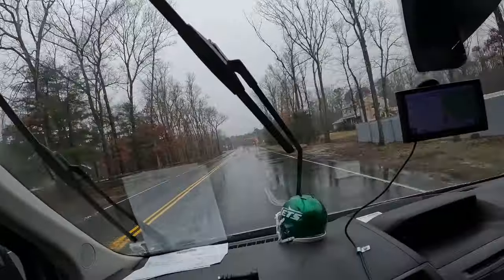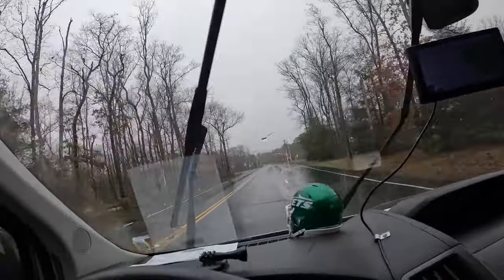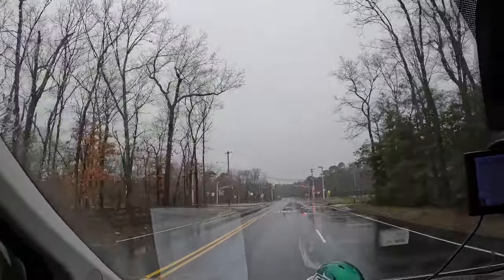Hey guys, welcome back to the channel. Today is Thursday, the 25th day of January, and we've started that house in Point Pleasant Beach.